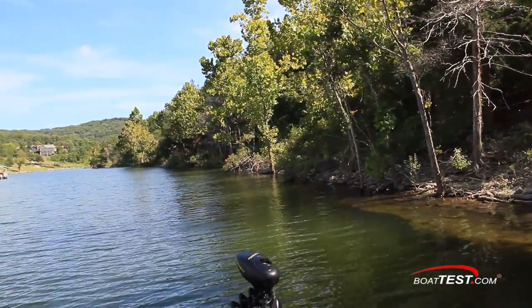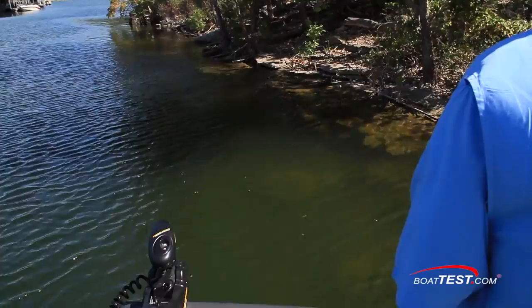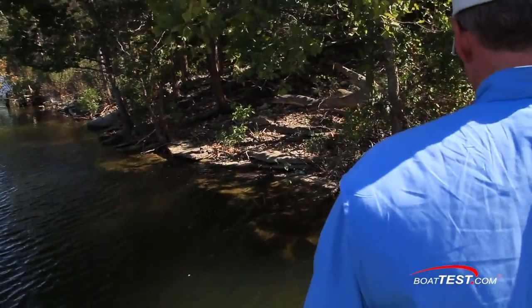For starters, it begins with this standard Minn Kota 70-pound thrust trolling motor. It gave me complete controllability to get in and out of the rocks close to shore so I could cast into the shading areas that we all like so much.